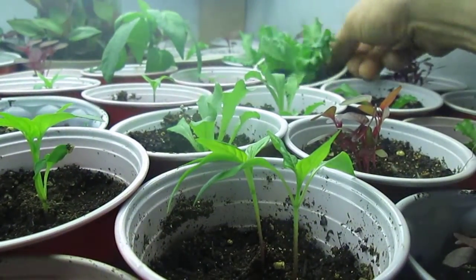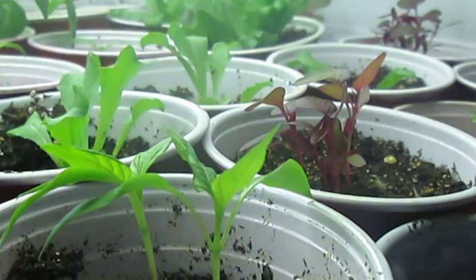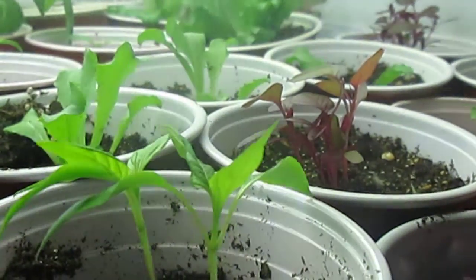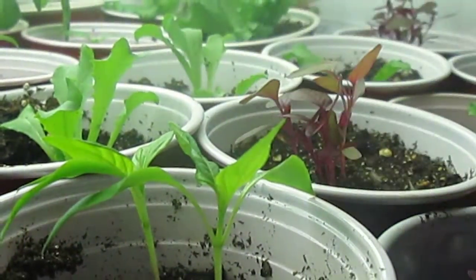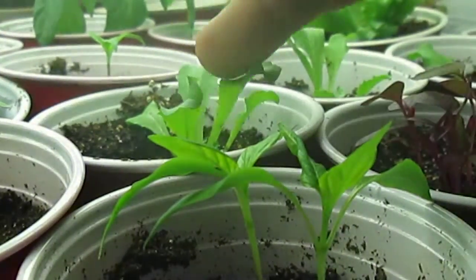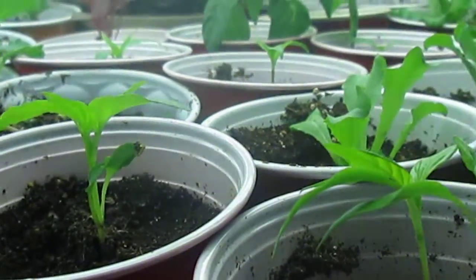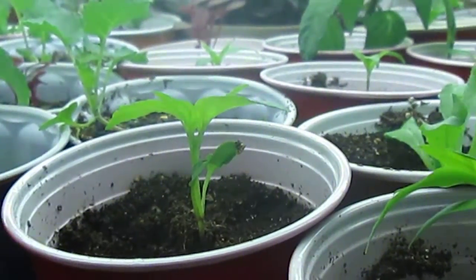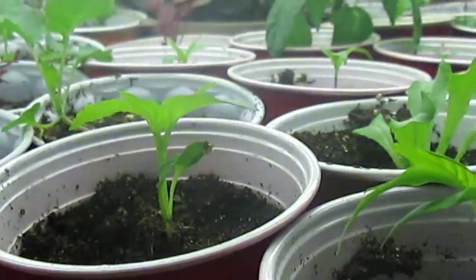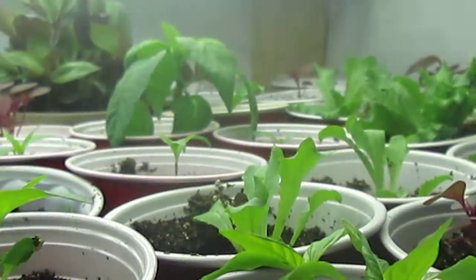Let me see if I can get back there just a little bit — actually I've got one right up front here. These are the butter crunch lettuces. Butter crunch lettuce — always a good one.